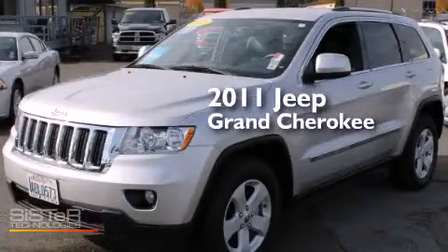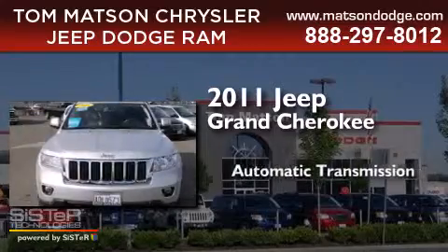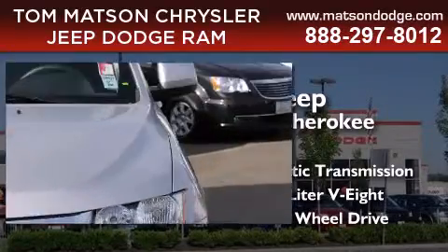This is a 2011 Jeep Grand Cherokee. This SUV has an automatic transmission, a 5.7 liter V8, and the added safety and control of four-wheel drive.